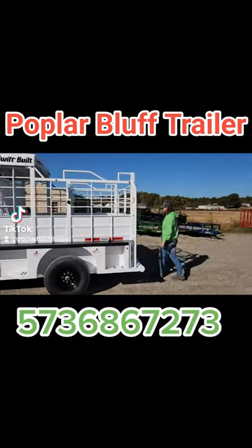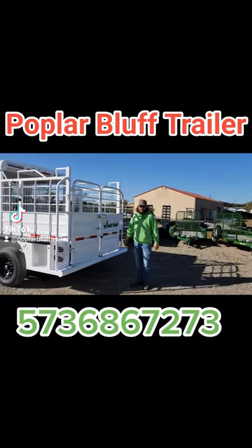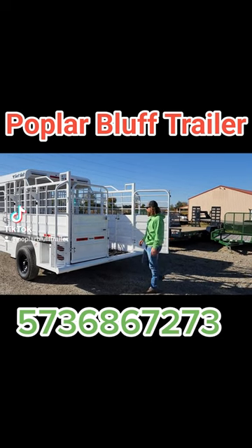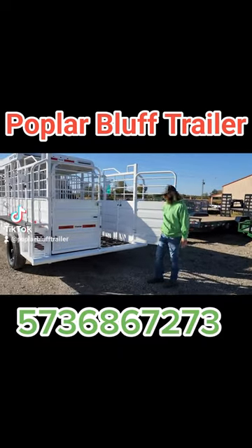Coming around to the rear, these are full slam latch doors. One of the things about Swift that we really like — these trailers are very well built. This one also has the cleated lug rubber flooring with Shelby in it.